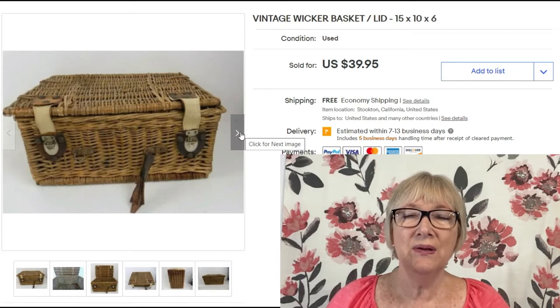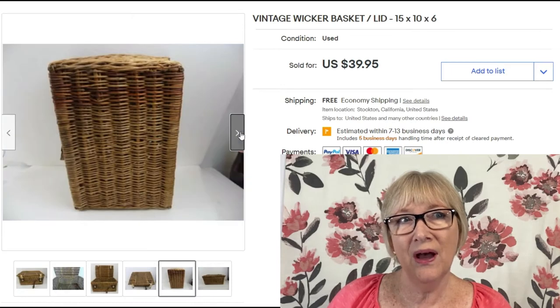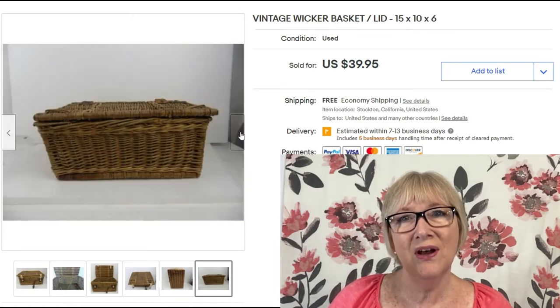I bet it costs at least $15 to ship that. Personally I'm not a big fan of free shipping — I always charge calculated shipping. Keep in mind these little vintage wicker baskets and old picnic baskets.